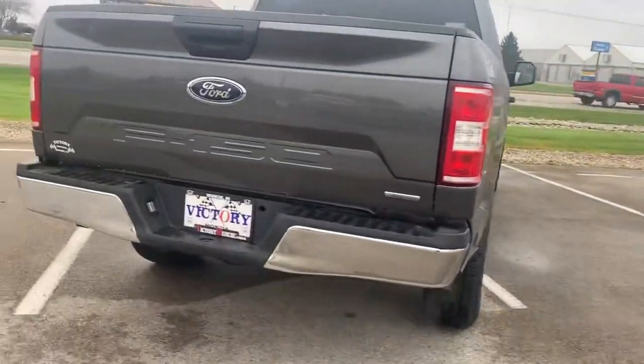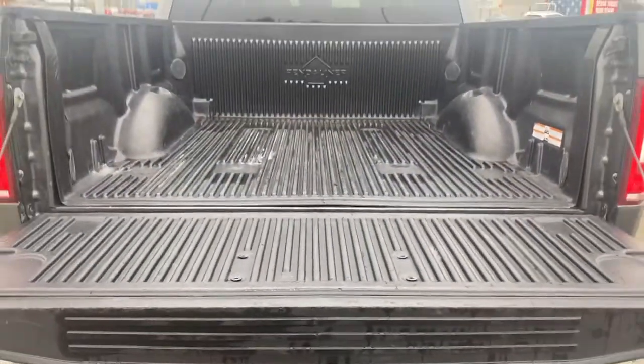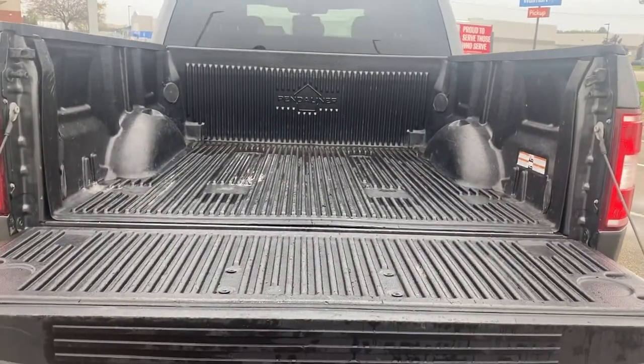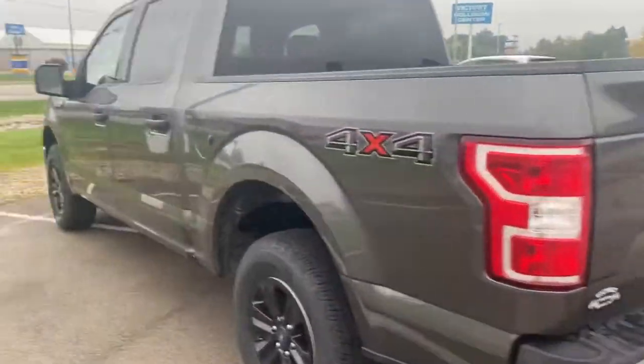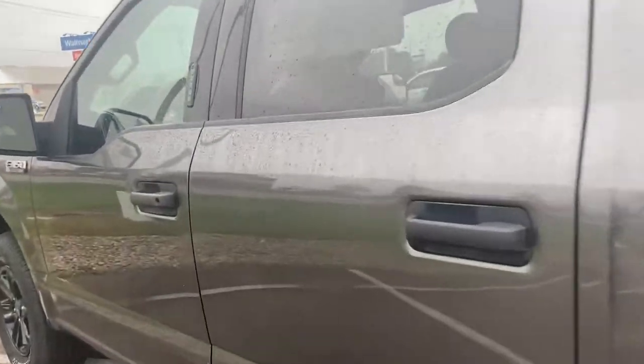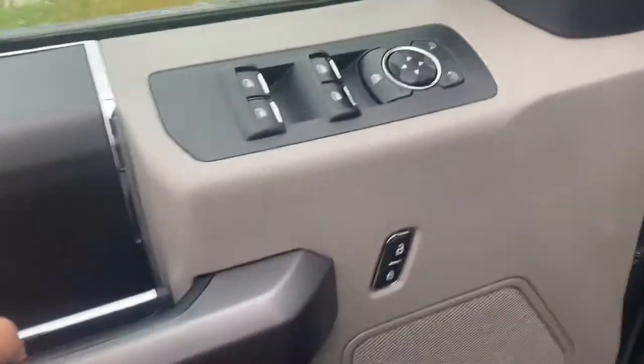The 2020 F-150 will provide you with a rear view backup camera, pre-installed bed liner, power windows, power locks, and power side mirrors.